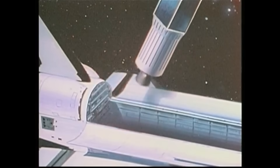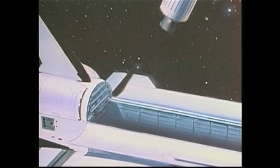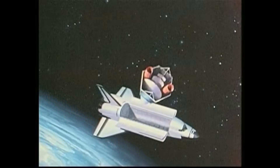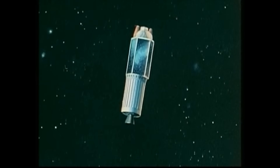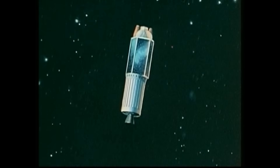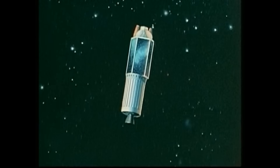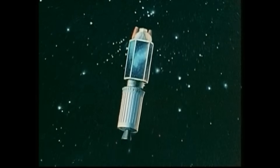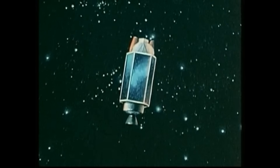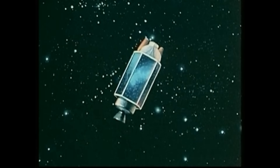But they weren't completely out of luck, because the spacecraft had propulsion so that it could maintain its position in orbit. Using tiny one-pound thrusters, they performed something like 39 maneuvers over three months, and eventually it reached its target in geostationary orbit. It would park itself over the Atlantic and work from there.